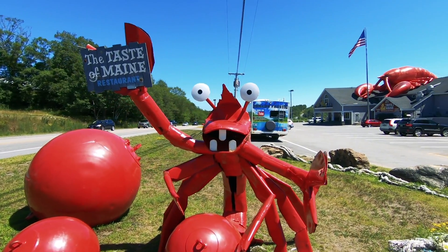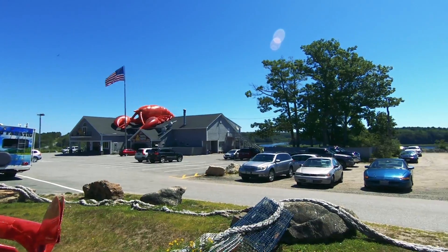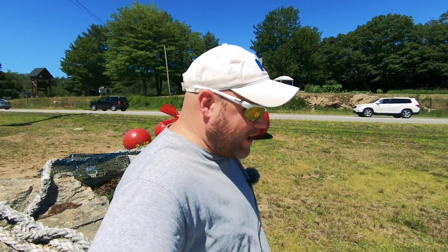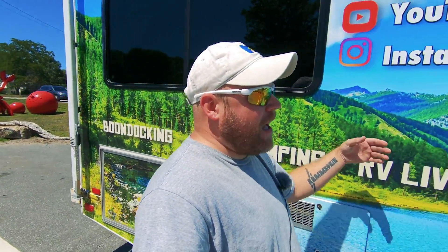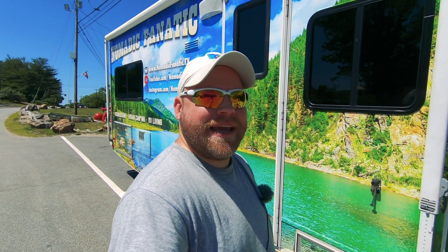Look at this crab — isn't that awesome? The Taste of Maine restaurant — gotta love those eyes. Look at the enormous lobster on top of the building. The restaurant is right on the water with some crab cages there. I'm not a big seafood fan, believe it or not. I love salmon and fish and chips, but I do want to try some unique food from Maine, so I'm going to get some ventilation for Jax and go check out their menu.